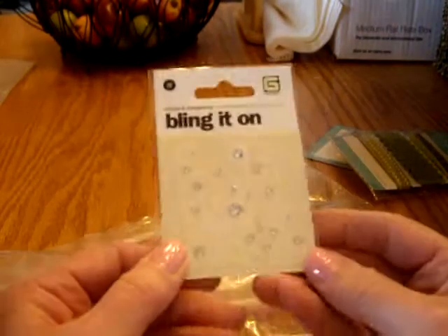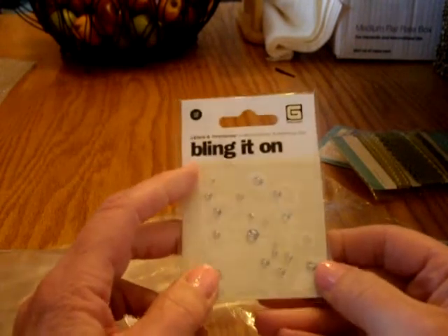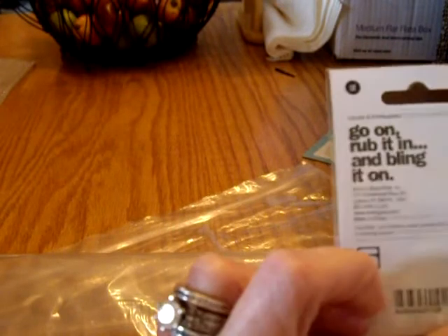I have no idea how often they do these grab bags. I also got a Bling It On — ribbons, rub-ons, and rhinestones. The design is a rub-on and then you have rhinestones to accent it if you want. That's Basic Gray.